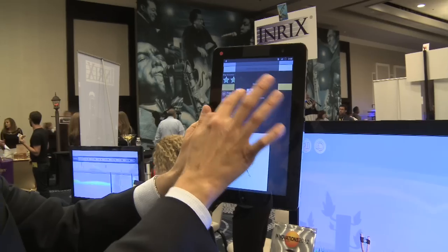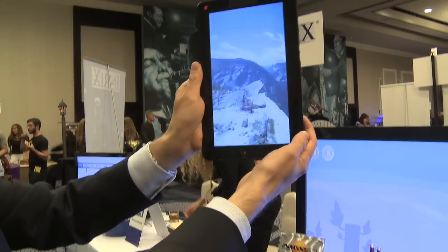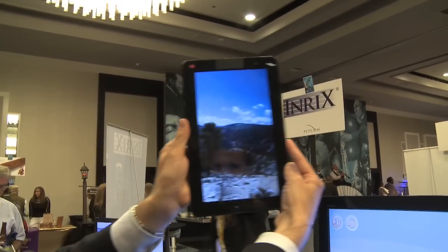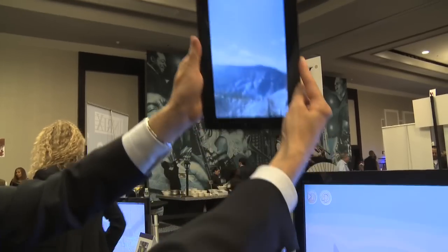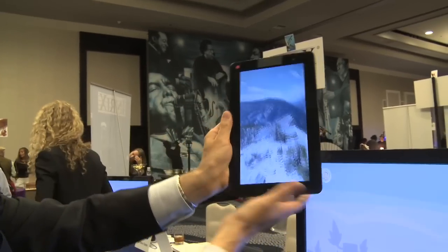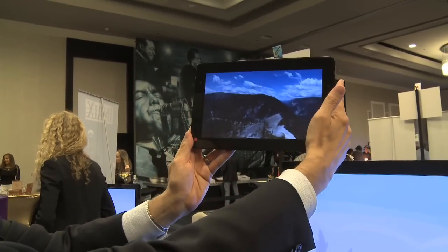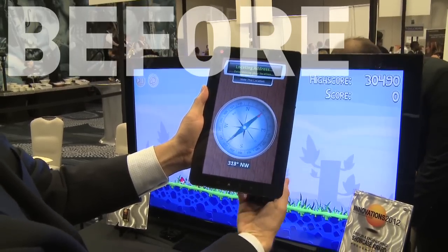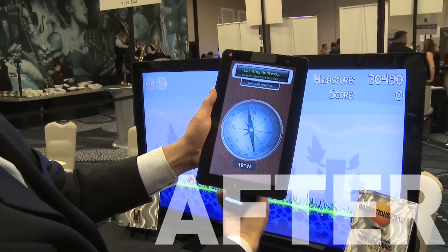Basically what it does is take the information from all your different sensors — the gyroscope, the compass, and the accelerometer — and turn it into really accurate data about where your device is positioned in space. You can use it for much more accurate panning, like in a virtual reality game. If you move a tiny bit left, it'll actually move a tiny bit left, rather than wobbling all over the place. It also removes magnetic interference to make everything much more accurate.